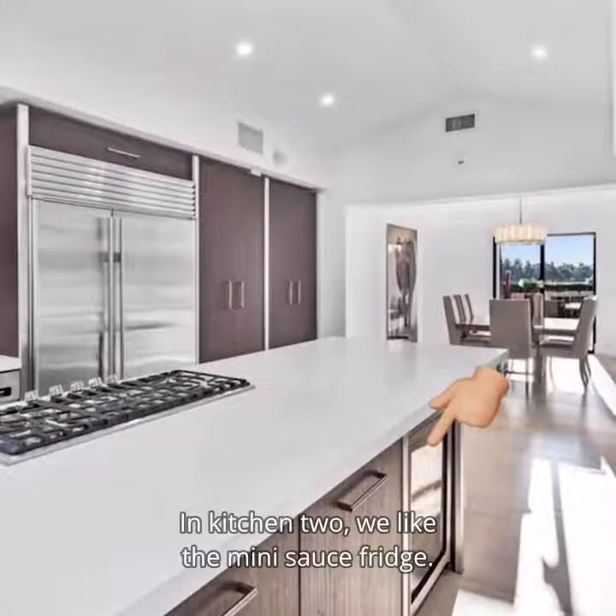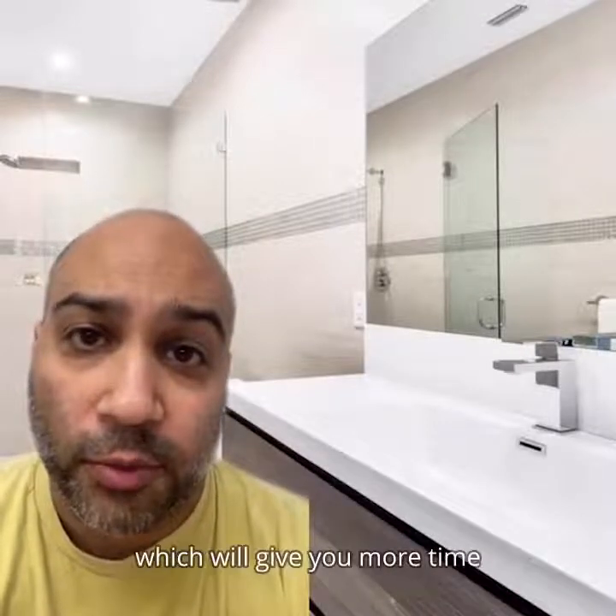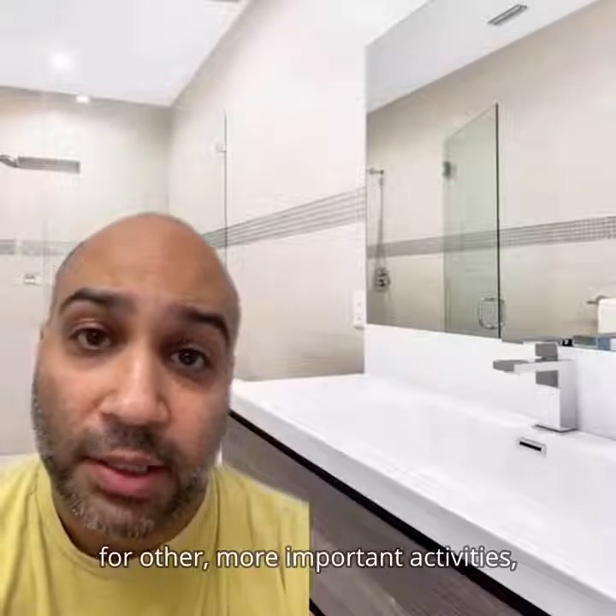In kitchen two, we like the mini sauce fridge. In this bathroom, we love this all-in-one sink and countertop. This seems super easy to clean, which will give you more time for other more important activities, like lumping.